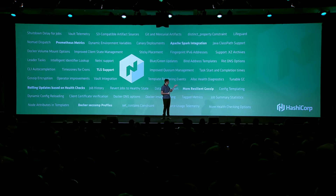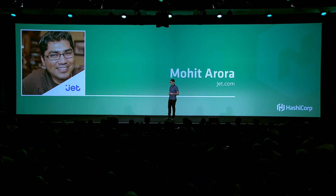Nomad — this is just a small set of the things it has gained in the last year. It's been an incredible march to roll out all of these features. I'm super excited to welcome Mohit Arora on stage to talk about how Jet.com is using Nomad.